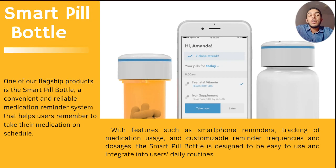With features such as smartphone reminders, tracking of medication usage, and customizable reminder frequencies and dosage, the Smart Pill Bottle is designed to be easy to use and integrate into users' daily routine.